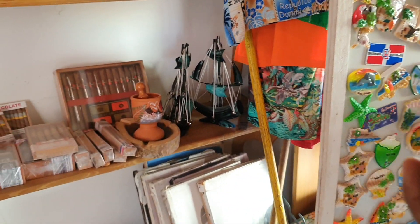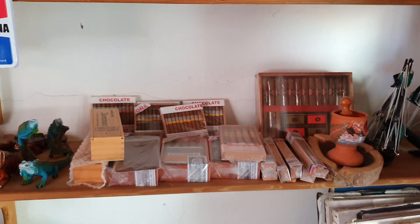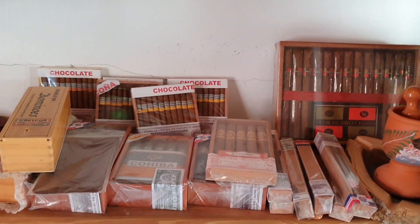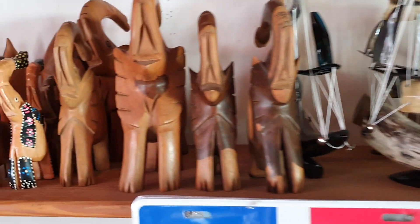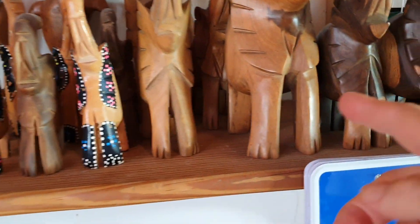And these are the cigarrillos — cigars. And here is Mahogany wood. Yes, this is Mahogany wood from here.